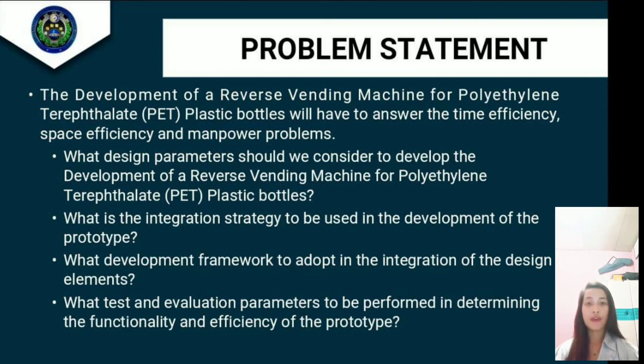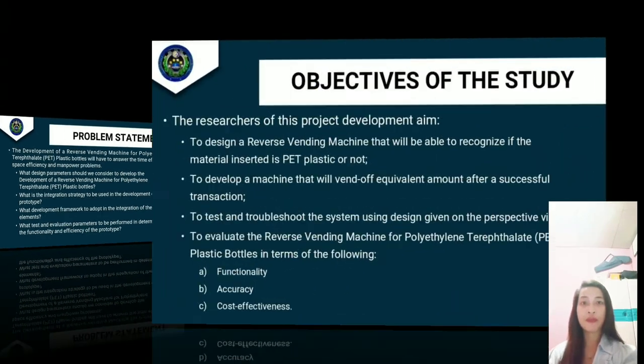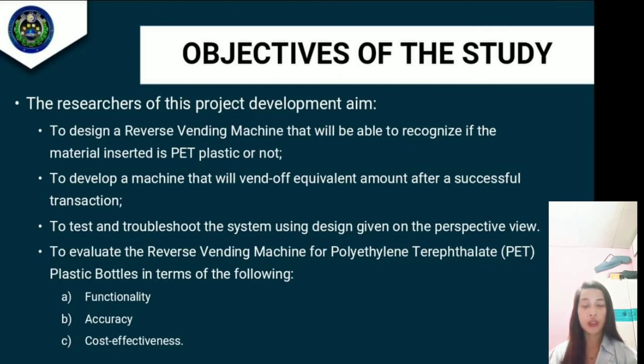Fourth, what tests and evaluation parameters should be performed in determining the functionality and efficiency of the prototype? The objectives of the study are: first, to design a reverse vending machine that will be able to recognize if the material inserted is PET plastic or not; second, to develop a machine that will vend an equivalent amount after a successful transaction; third, to test and troubleshoot the system using the given perspective view; fourth, to evaluate the reverse vending machine in terms of functionality, accuracy, and cost effectiveness.